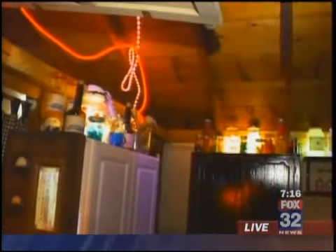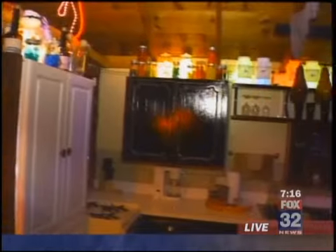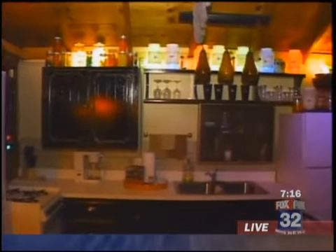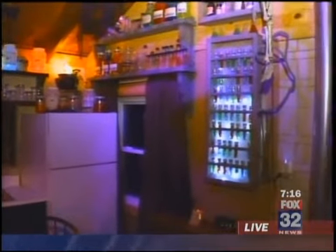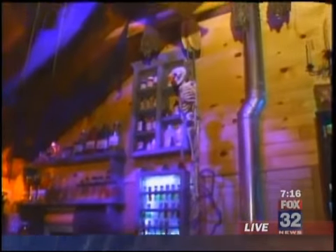People are just overwhelmed when they first get in here. Throughout their stay, they come find me and they're like, 'Oh my gosh, we didn't even know that this was here. We found another thing, we found another thing!'